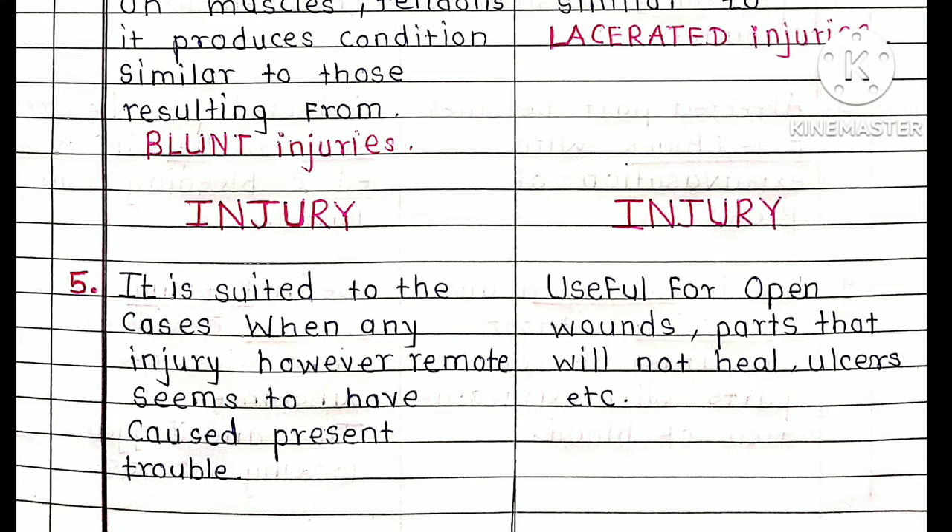Calendula is useful for open wounds, parts that will not heal, and ulcers. Calendula is the medicine for open wounds — specifically the lacerated type or open type of wounds. It is indicated for conditions arising from such open wounds.